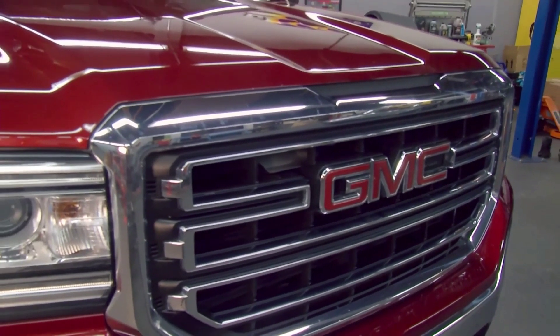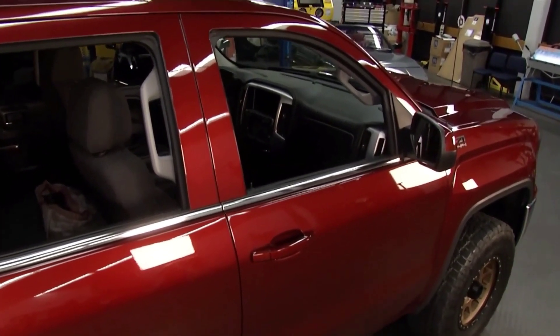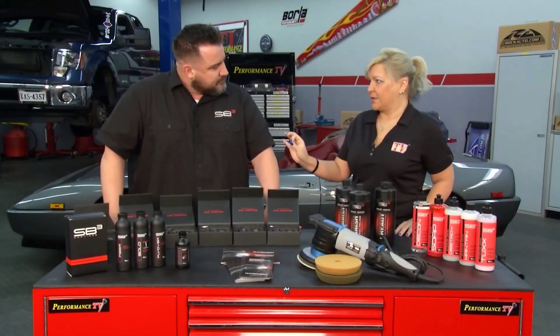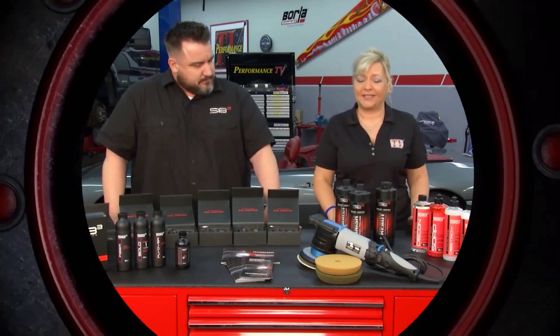We talk about paint, but we also have products for the interior — leather products, fabric products. We have products for industrial applications as well, windshields, things like that. Putting the coatings on has a certain way to do that, but making sure it is prepped properly is the first thing you need to do. And for more on that, here's Joe.